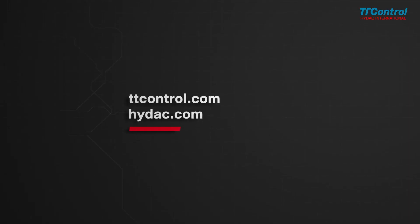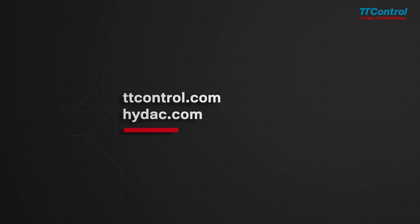Visit us at ttcontrol.com for further information.